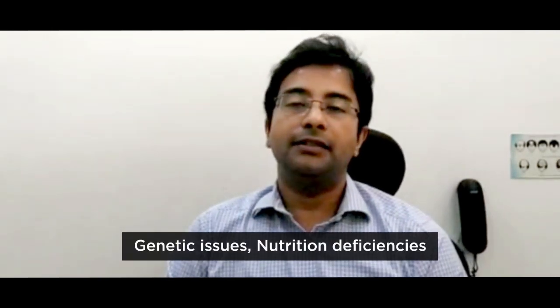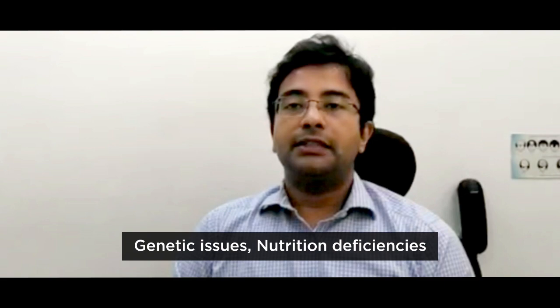There are some other theories as well. One is the neurological theory, which relates to the segmental type of vitiligo that is seen in one area or direction. There is also a genetic role and a nutritional role in the development of this disease.